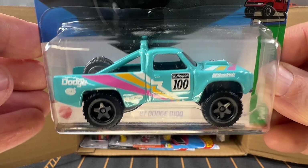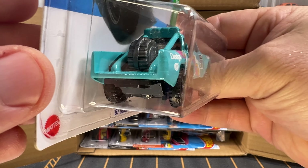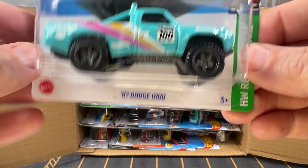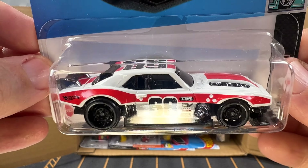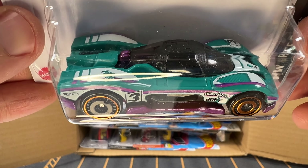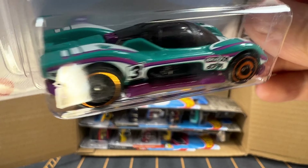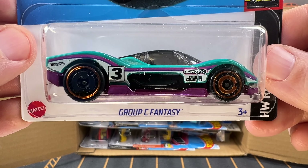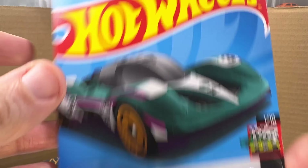We've got an '87 Dodge D100. This model was actually the first Dodge to use the Ram name. And we've got another Custom 68 Camaro in white. This is Group C Fantasy in kind of a teal and purple, which looks pretty cool. We've got this in a couple different colors, and it's also from the Netflix TV show.